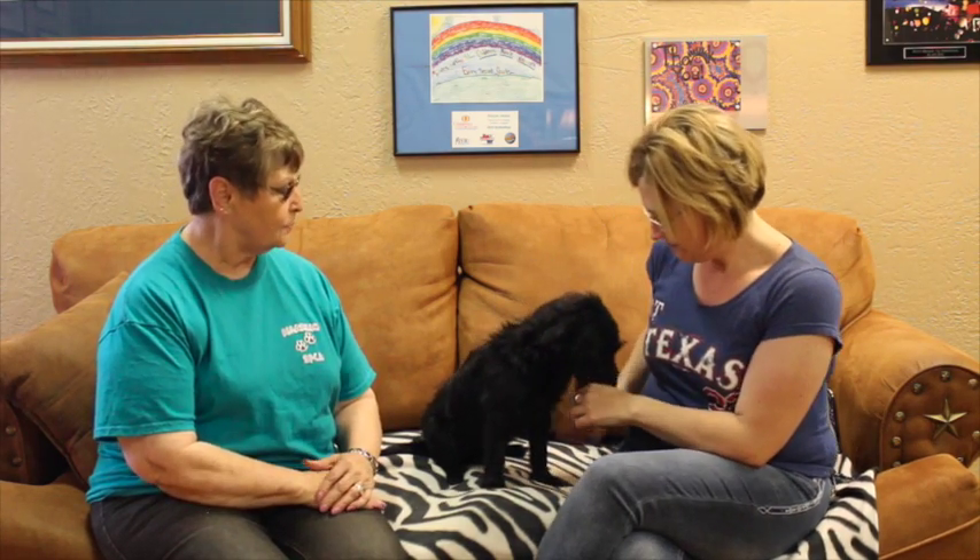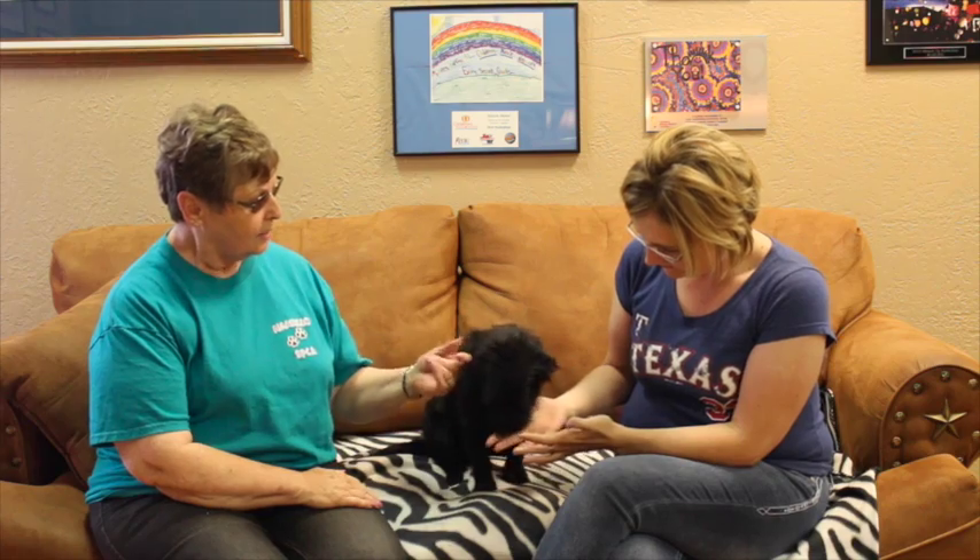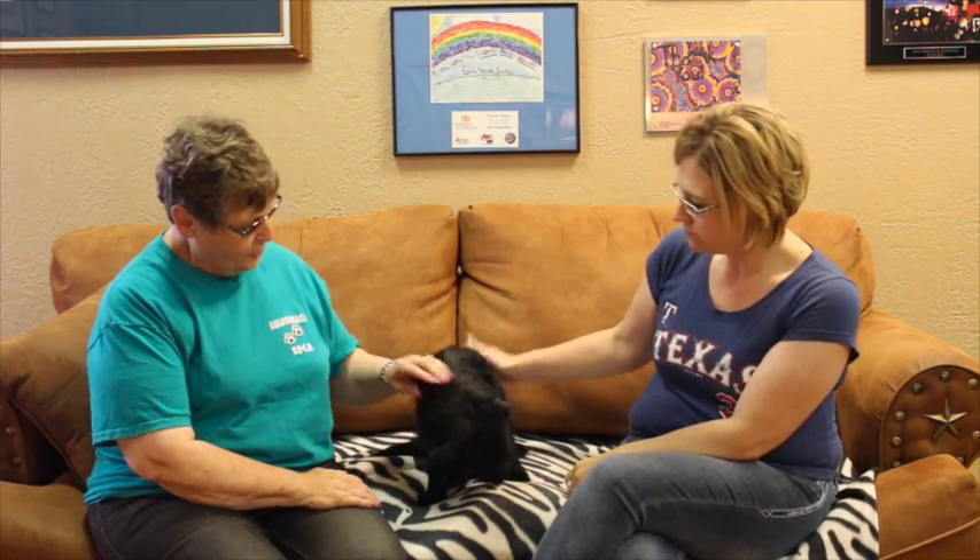Well, Benny is new to the shelter — we just got him actually. Hereford Animal Control did not have room and so they were not going to be able to keep him, so we accepted him and he's sweet as he can be.